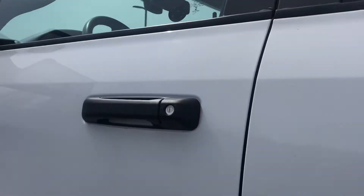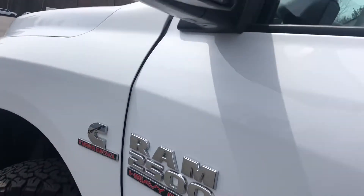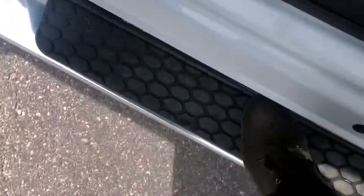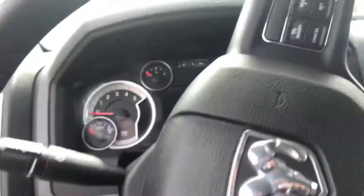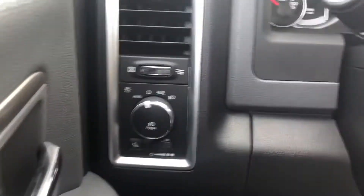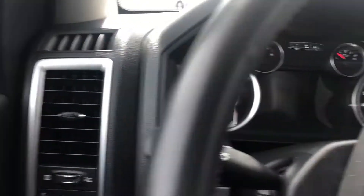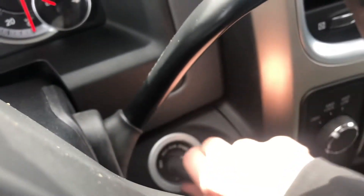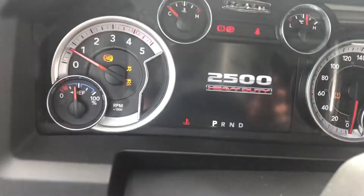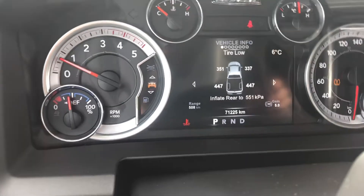Coming into the driver's seat now. You see another chip on the door here. Coming up into the truck using the running boards for easy access. On the door you'll find your mirror controls, and right here you'll find your headlight controls. Turning the vehicle on now — you can hear the roar of that diesel engine. We're at 71k.